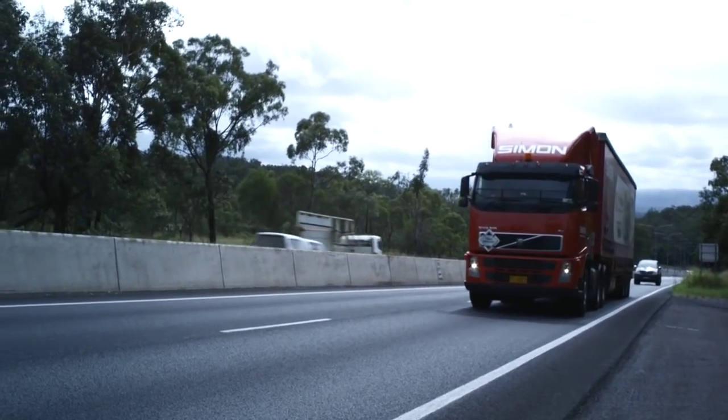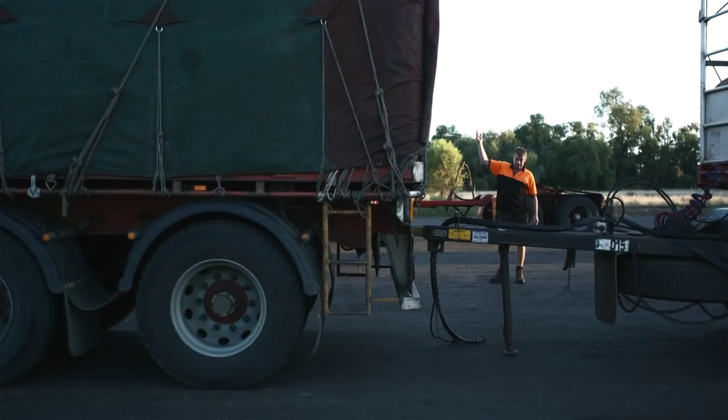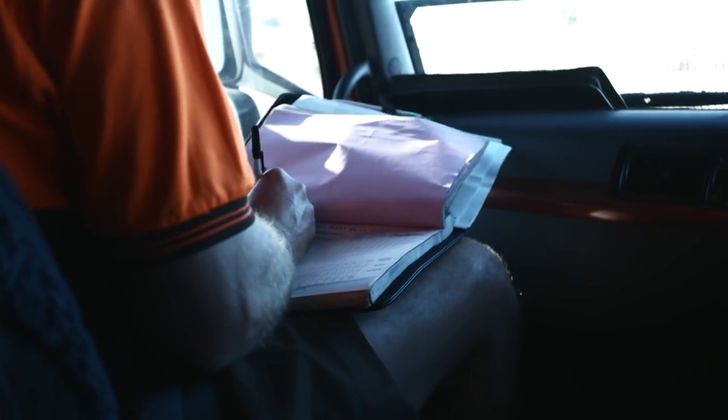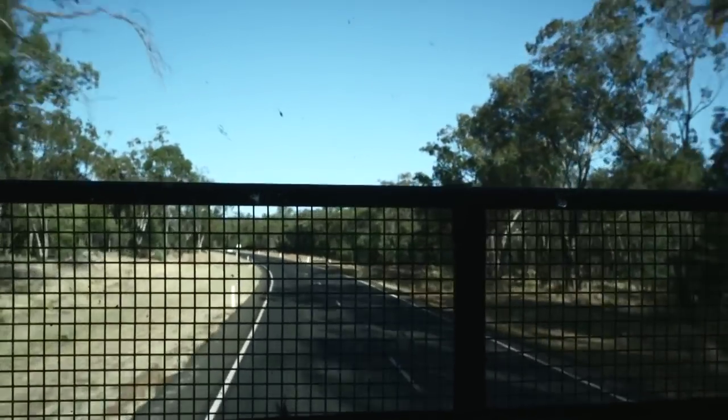Transport companies are not allowed to use three trailers all the way to Darwin. The regulations only permit the third trailer from Mitchell, seven hours from Toowoomba. The journey then continues straight through the Australian wilds to Darwin in the north.